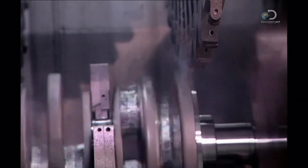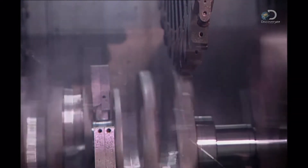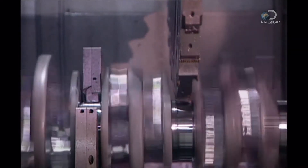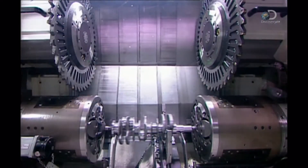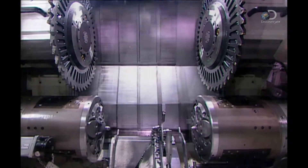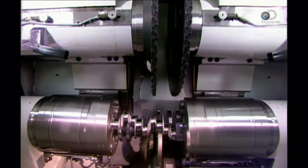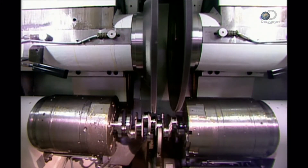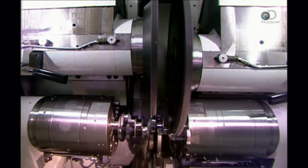Elsewhere in the factory, the crankshaft is slowly taking shape. The crankshaft is a bar that's rotated by the up and down motion of the pistons. As it turns, it transfers power to the transmission. The crankshaft starts out as a roughly shaped steel forging. Robotic arms pass it down the line from station to station until, 20 tooling machines later, it's fully formed.